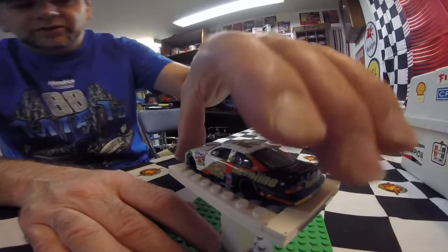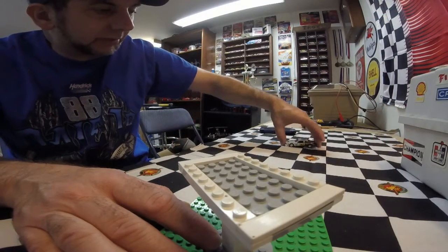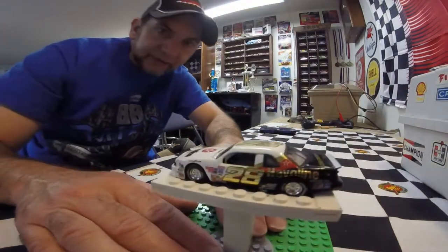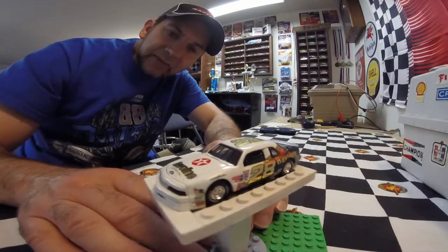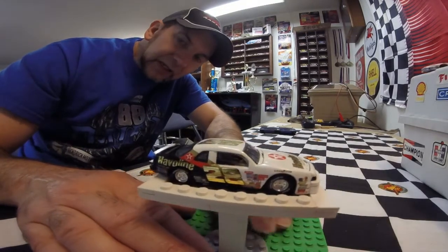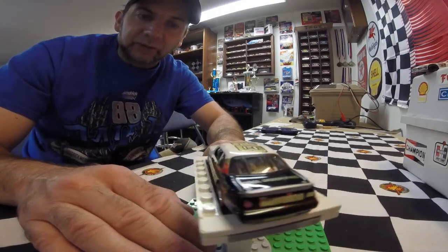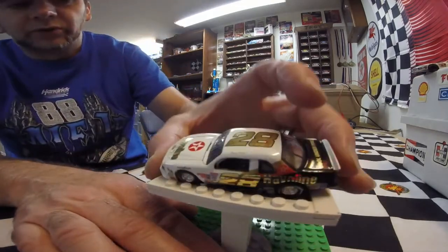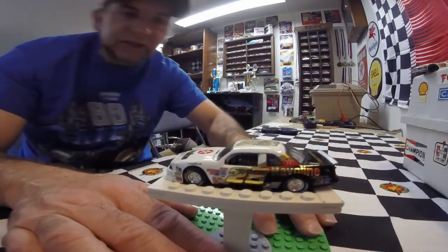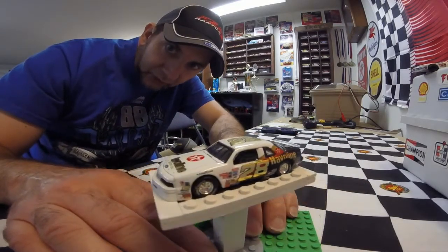The other car in the two-pack is a very beautiful number 28 Ford Thunderbird of Davey Allison. I didn't have a Davey Allison car in my collection at the time when I bought this, and I saw this two-pack — it was reasonable, I had the money, so I picked it up. The gold lettering on the roof and the hood, the 28 on the side, and they have one on the back — that beautiful gold color there.